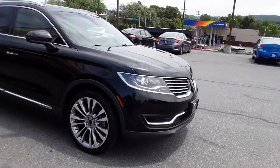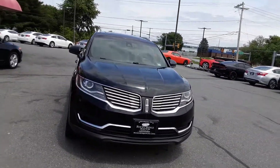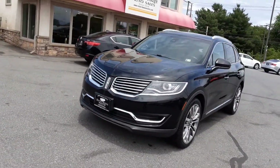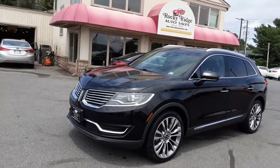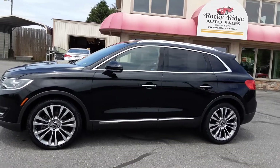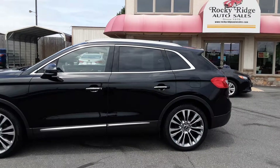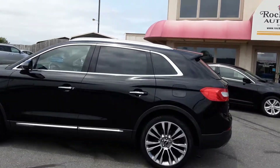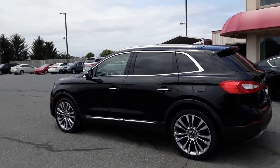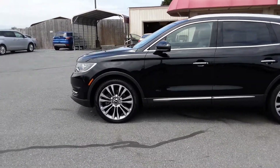This vehicle has collision avoidance — if you're out on the expressway and everybody stops suddenly, this will hit the brakes before you can. That's a nice safety feature. It also has blind spot monitor; if somebody's in your blind spot it'll light up and show you. It's set up not only to be comfortable, classy, and quiet, but also safe. Right here at Rocky Ridge Auto.